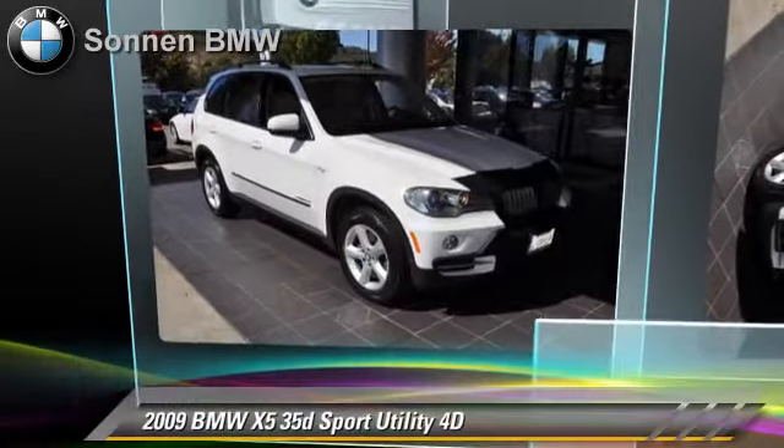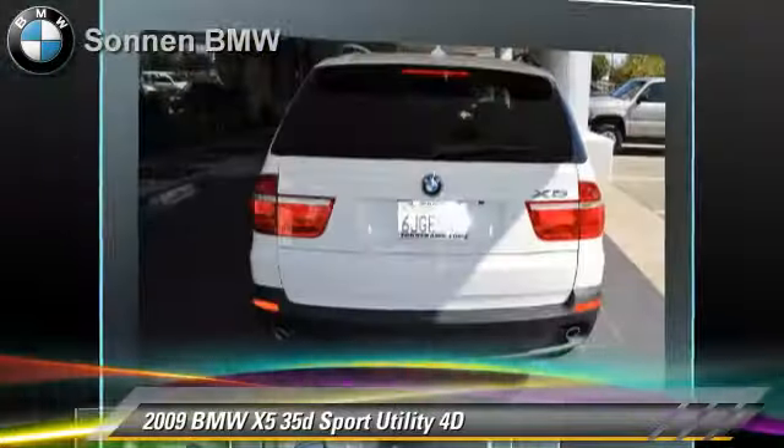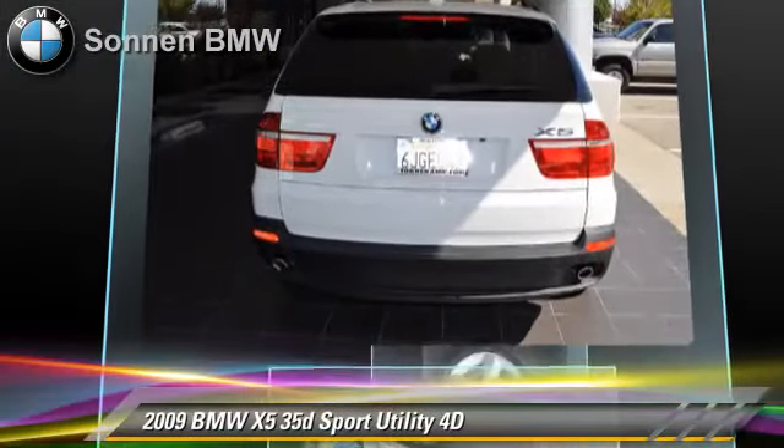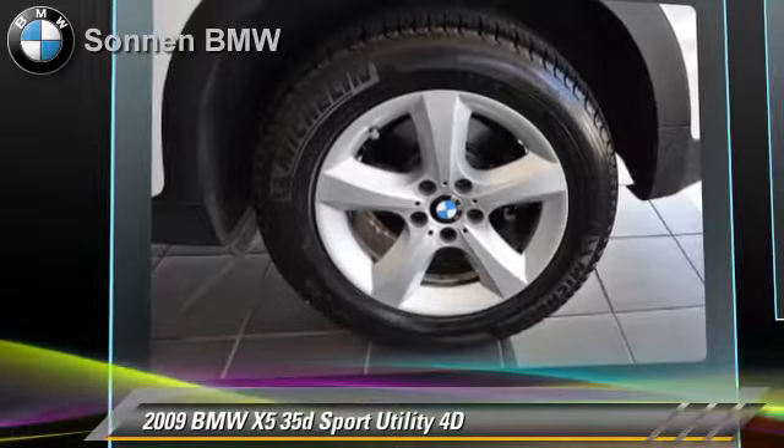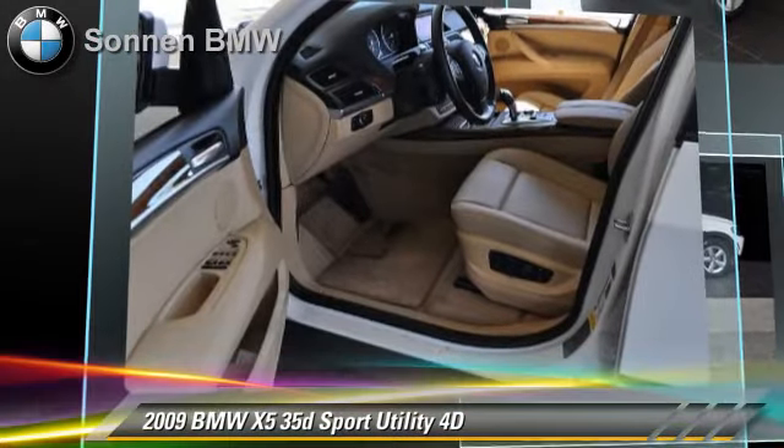Powered by a turbo 3-liter 6-cylinder engine with a 6-speed automatic transmission with overdrive, this all-wheel drive sport utility vehicle with fewer than 45,000 miles on the odometer is well-equipped.